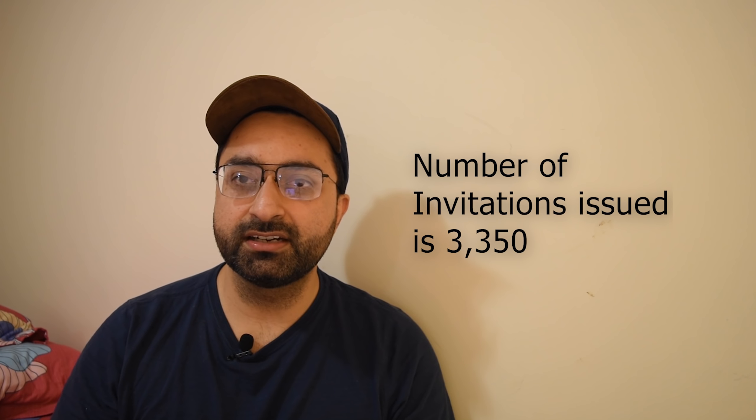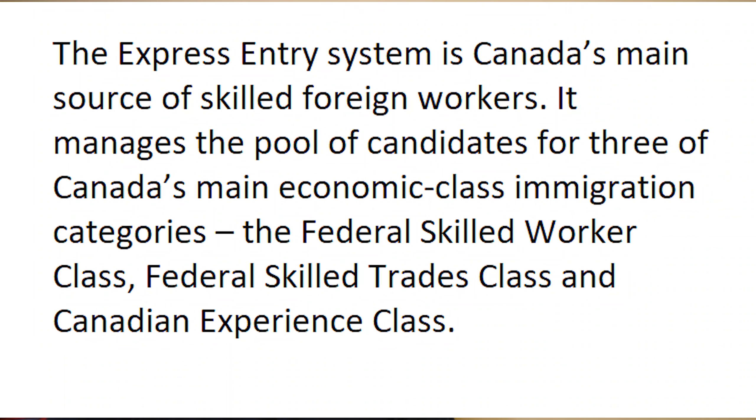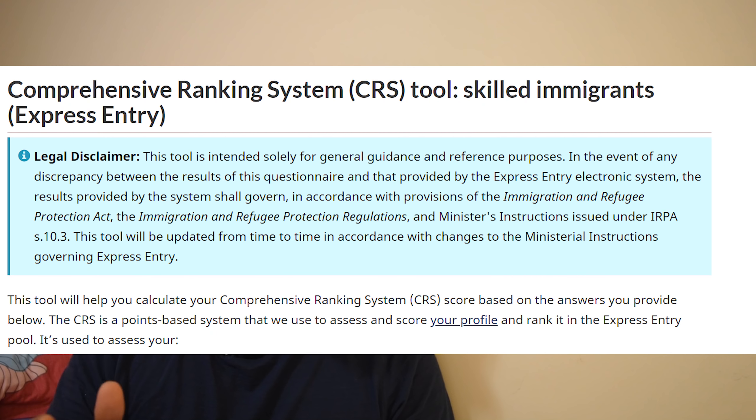The Government of Canada has sent invitations to 3,350 Express Entry candidates to apply for permanent residency. The Express Entry system is Canada's main source of skilled foreign workers. It manages the pool of candidates for three of Canada's main economic class immigration categories: the Federal Skilled Worker class, the Federal Skilled Trade class, and the Canadian Experience Class. Eligible candidates under these categories are entered into the Express Entry pool where they are ranked based on the Comprehensive Ranking System, that is the CRS score.